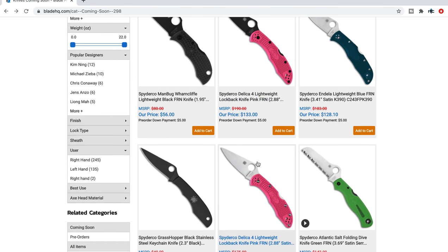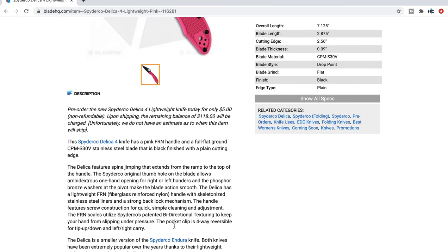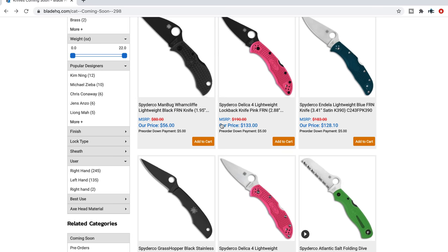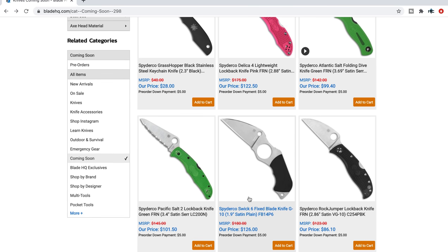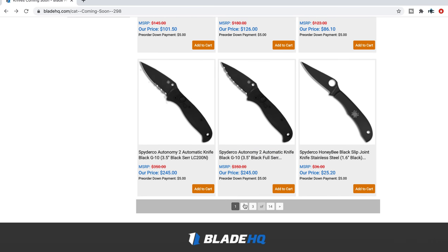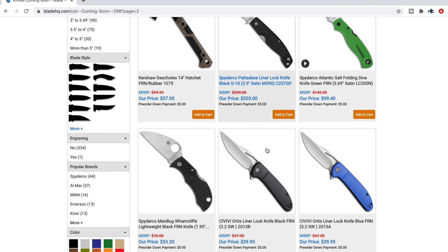The Delica 4 Lightweight in pink FRN — I think there's a cause behind this one, though I can't remember exactly. If you like the pink color, there you go. We also have the Atlantic Salt with serrations — I believe that's LC200N as well — and the Pacific Salt 2 with serrations. There's a weird one called the SWIC coming into play. And if you want one of the autos with serrations, there you go. Then there's the Pataday — another one from the catalog in M390 with a down payment available.